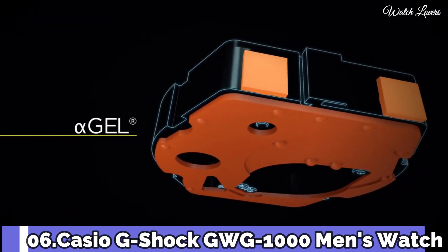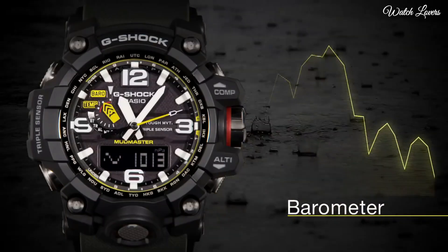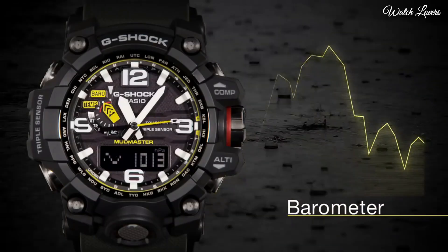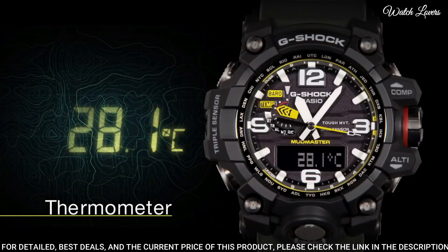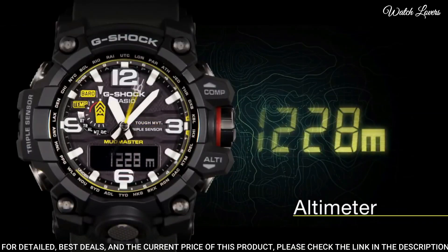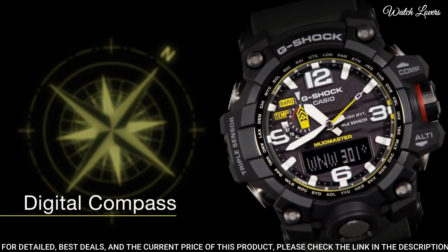Number 6. Casio G-Shock GWG 1000 Men's Watch. It is equipped with Japanese solar quartz movement, polymer and stainless steel case of round shape. Case dimensions are 56.1 mm in diameter and 18 mm in thickness.